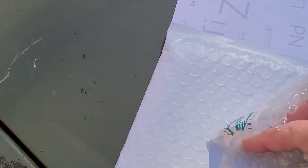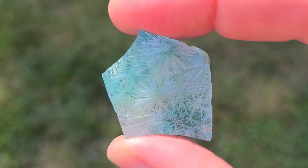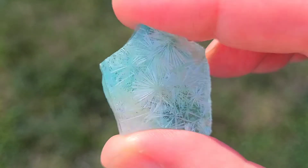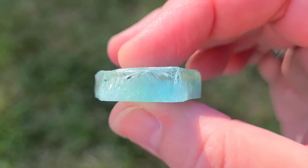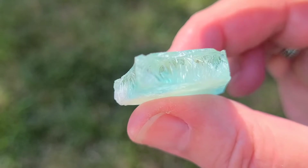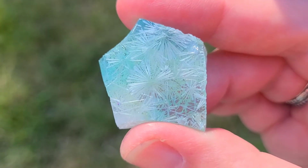Oh my goodness, is it stunning! This piece is absolutely gorgeous — would you look at that. It literally speaks for itself. I love those formations inside of there. That is the coolest thing I have ever seen — just spectacular. This is the backside of it. That is so beautiful, absolutely stunning.